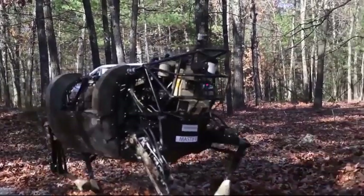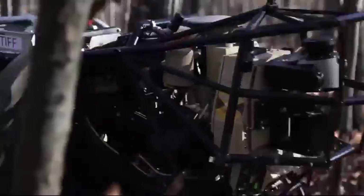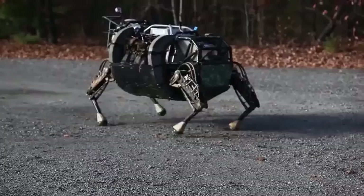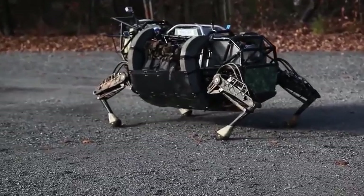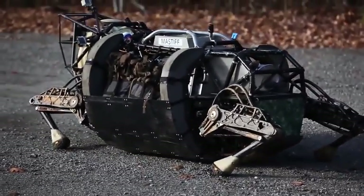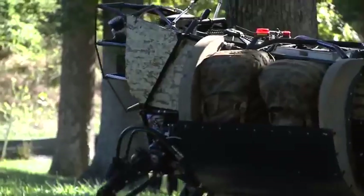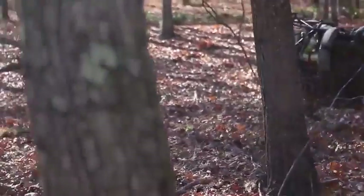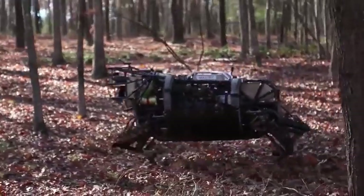You're looking at the Leg Squad Support System, or LS3. A joint project from Boston Dynamics and the Defense Advanced Research Projects Agency, this four-legged mechanical beast was put through extensive trials by the U.S. Marines. Able to carry 400 pounds of gear and handle difficult terrain, the LS3 can cover 20 miles in 24 hours without refueling.